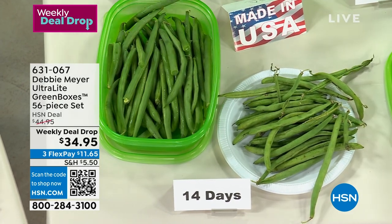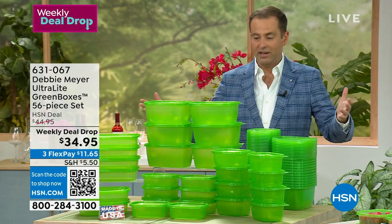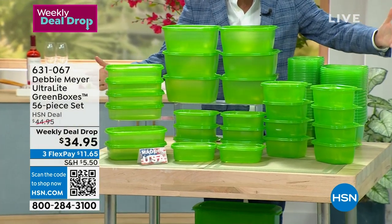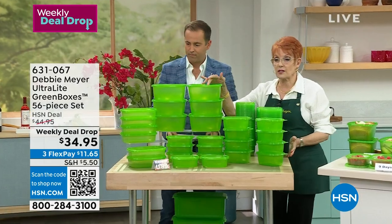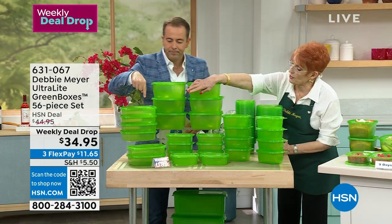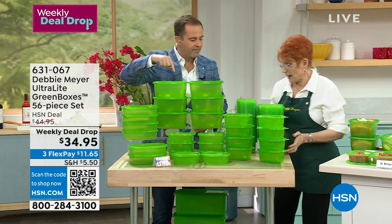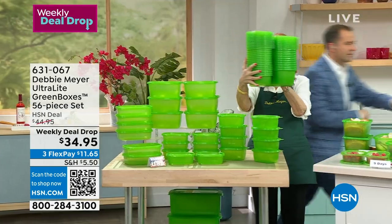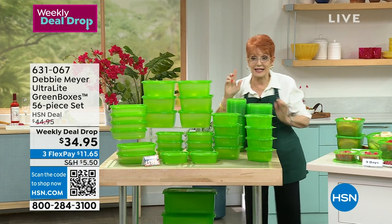We're going to put two minutes on the clock for a grab-it on the Debbie Meyer Genius Sponge. We brought in 5,000 of them — most sold on hsn.com. I have 400 left. What is a Debbie Meyer Genius Sponge? It is the best sponge in the world. This is the final chance to get it for several months.